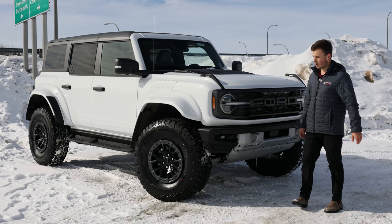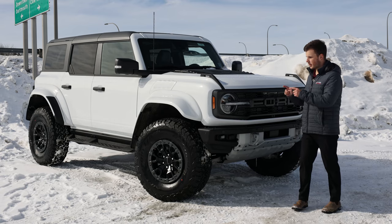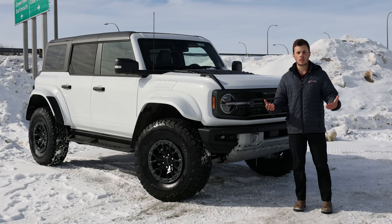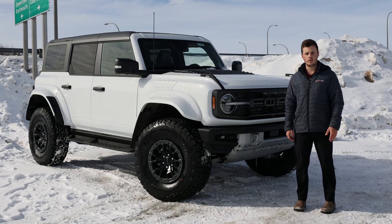That is the 2024 Ford Bronco Raptor. If you're interested in a Bronco Raptor, this particular one is actually for sale here at McPhee Ford. You can give us a call, visit our website at mcpheeford.com. Thanks for watching — we'll see you in the next video.